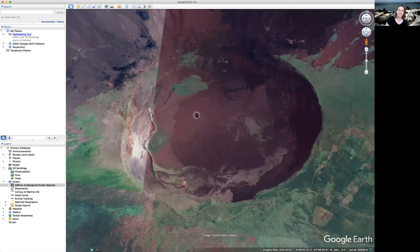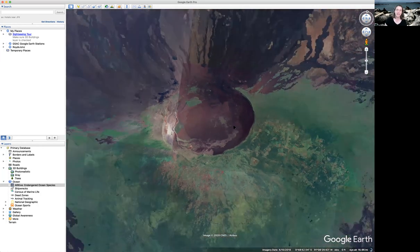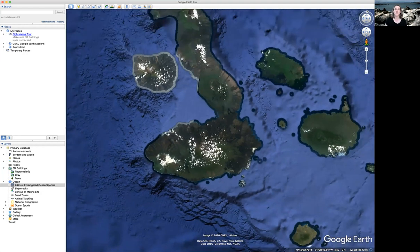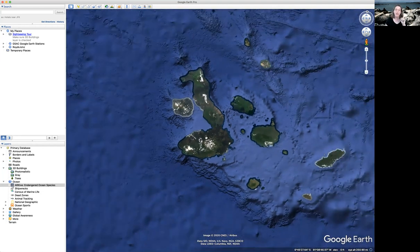Volcanoes do all sorts of interesting things, and I hope you will be inspired to go explore more about the Galapagos — not only for their wildlife, but because they are very active volcanoes. Sierra Negra erupted in 2005 and again in 2018; it'll erupt again at some point in the future, squeezing out more lava, and the floor is going to keep moving up and down. Hope you have a fantastic day, and I will see you next time when I talk a little bit more about these birds behind me — I have a funny story to share!